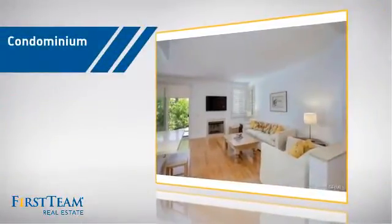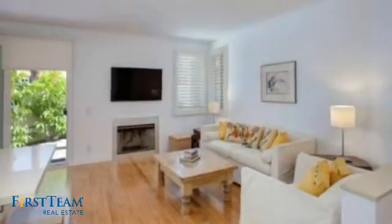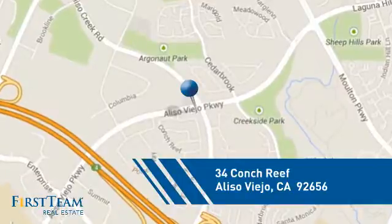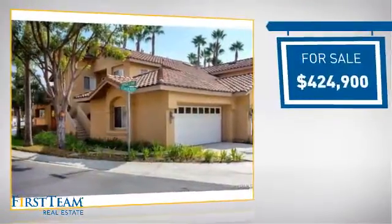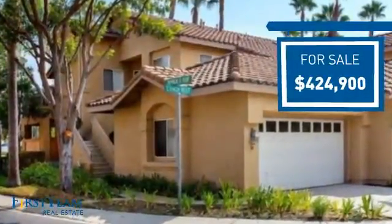This condominium is a great choice for those who want the privacy and easy maintenance of condo living, and it's located in this area. Currently listed at just under $425,000, it offers an excellent value for the area.